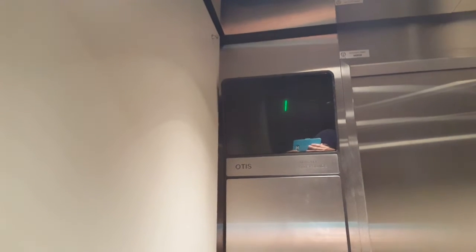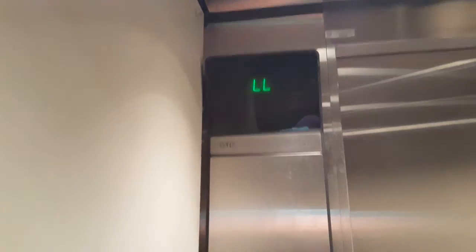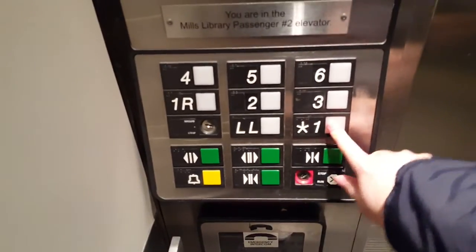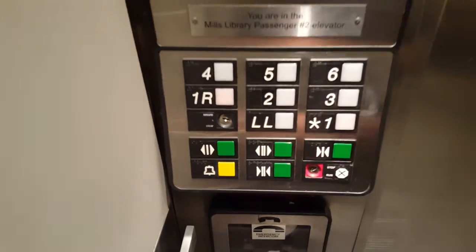It's not a service elevator, it's a passenger elevator — it's a partway elevator, man. Lower level. One. One R. Door goes by and works. Going up.